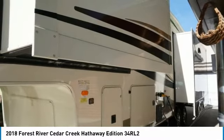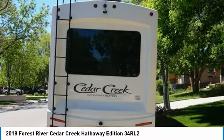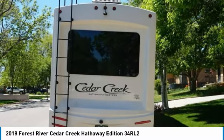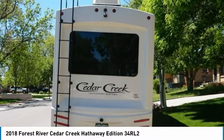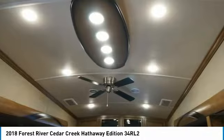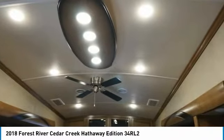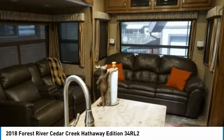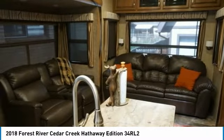Get ready to make lasting memories with loved ones and friends. This 2016 Dodge Ram Longhorn Edition Dually with 2018 Forest River Cedar Creek Hathaway Model 34 RL2 Luxury Edition comes fully loaded and has been meticulously maintained. Specs: Gross Vehicle Weight 16,270 lbs, Hitch Weight 2,270 lbs, Cargo Carrying Capacity 4,733 pounds.